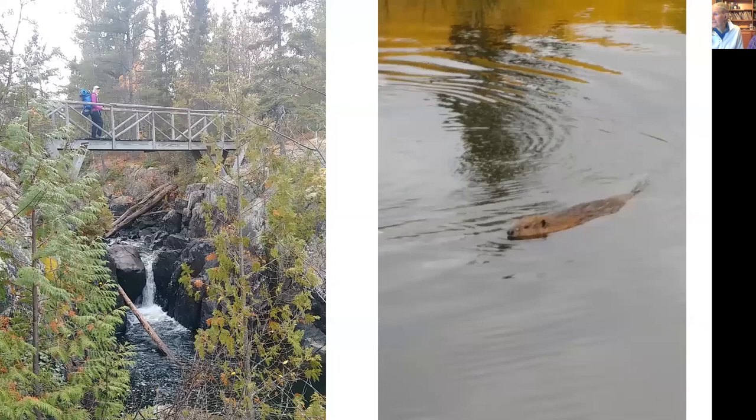Our favorite spots on the trail: mine is Agamok Bridge — there's this ravine, and if you look online you'll see pictures of torrents of water running through it, but this time of year it was much drier and looked really different. Kelly's favorite thing was just the beavers — it was so fun to watch them.